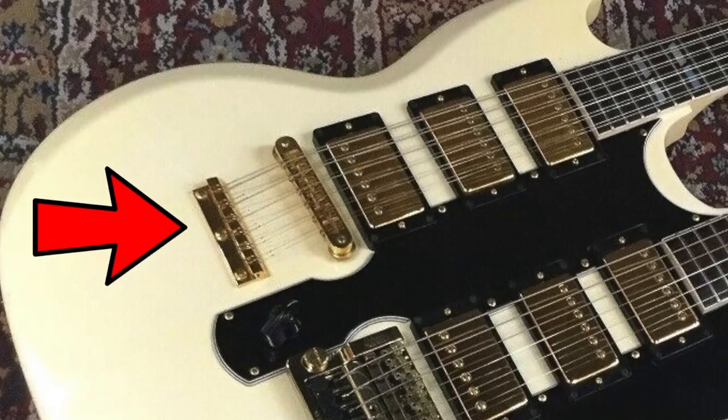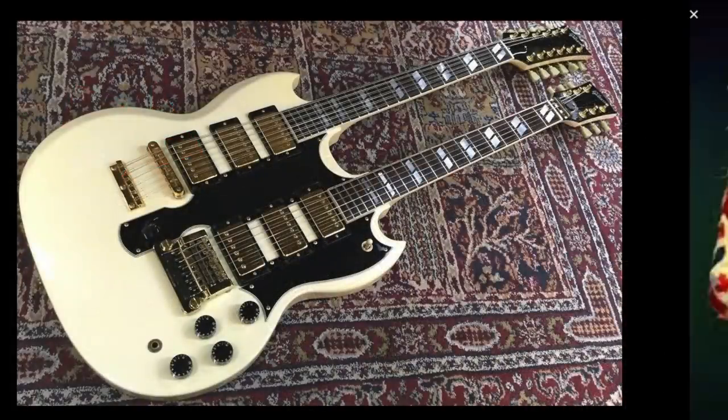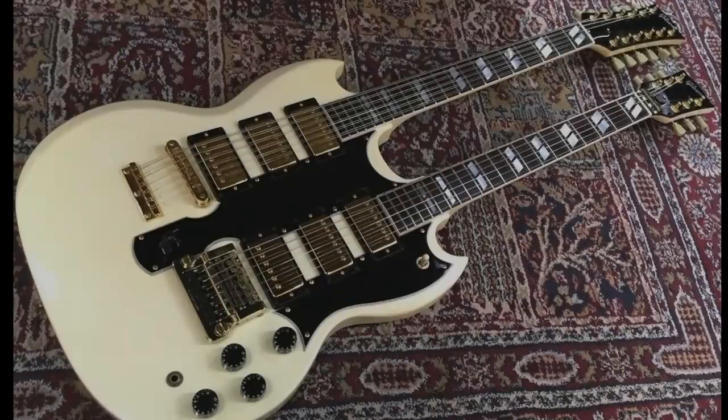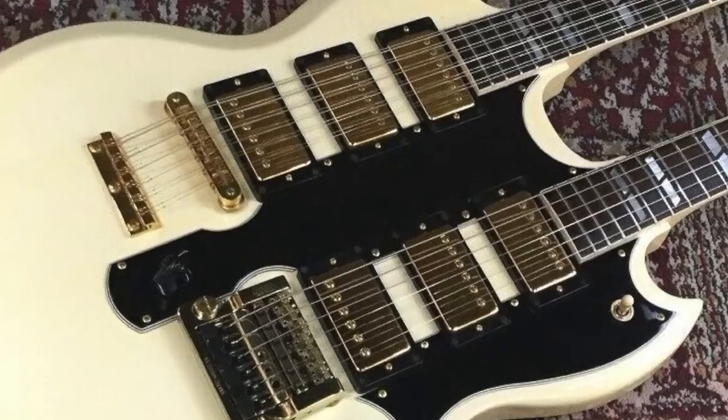The 12-string side has a traditional bridge and the regular tailpiece you find on these, and the six-string side is crazy enough to also have a Kahler on it. This one definitely has a Steve Clark vibe, but apparently his 12-string had mini humbuckers, and upon a closer look here it almost looks like Gibson's short-lived Slimbucker. What makes this one start to differ from other double necks - besides the six humbuckers - take a look right here.